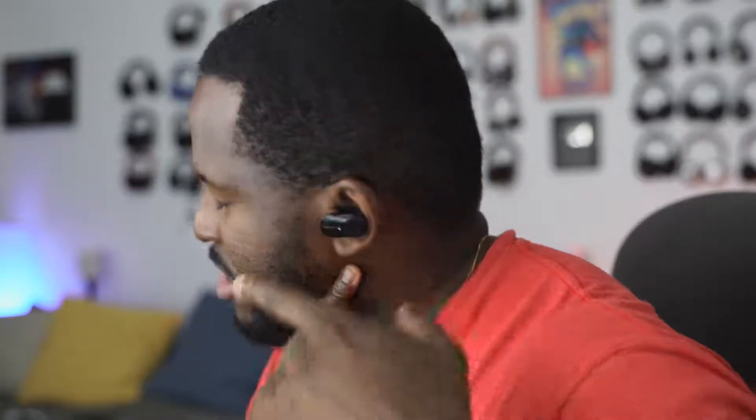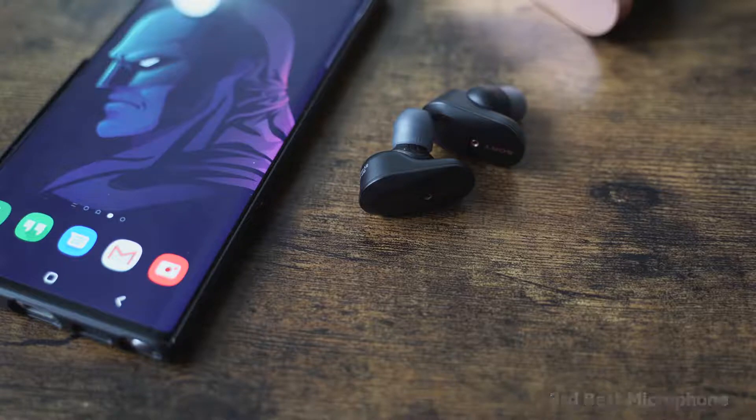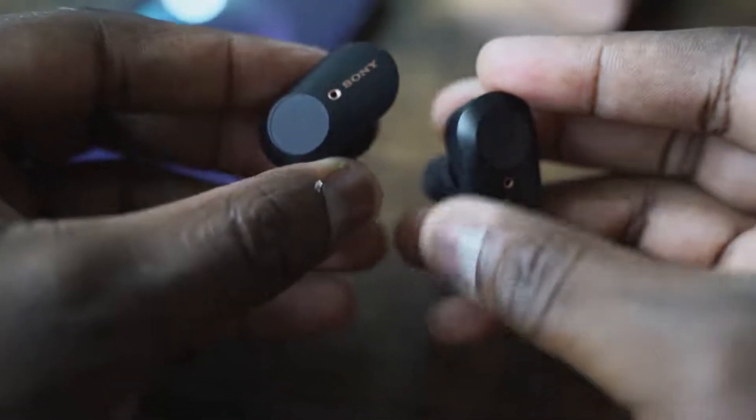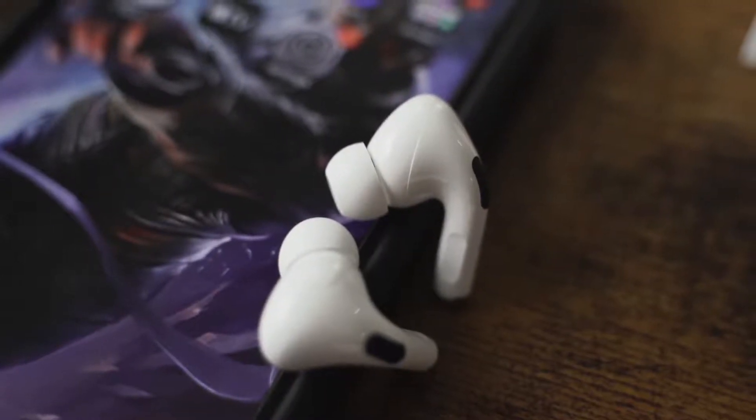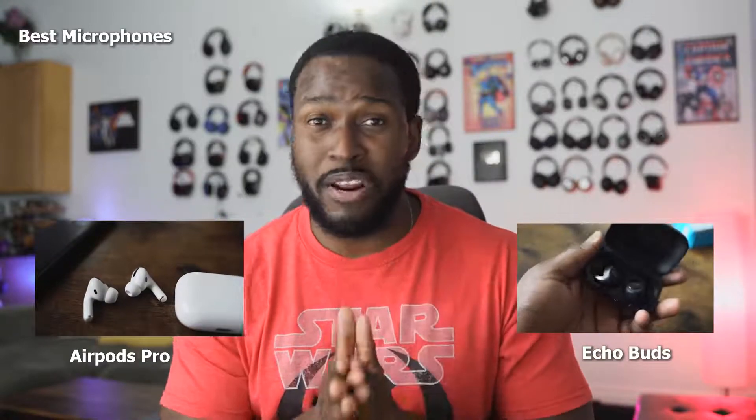Speaking of microphones — that's another key area with earbuds. I think all three do a good job, but if we rank them: Sony's come in at number three. They do sound really good, but have slight dips here and there in audio quality. My number ones, tied, are the AirPods Pro and the Amazon Echo Buds. I used them in conversations with friends and they couldn't notice a difference between the two. I switched up calls, and I think both do a really good job — Apple's really good, Amazon is really good as well.